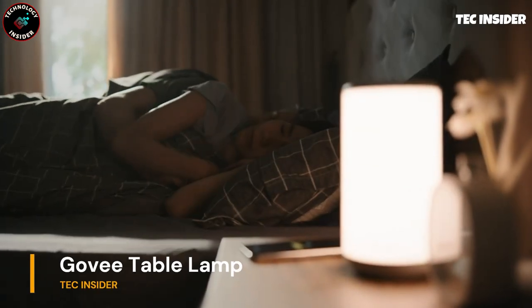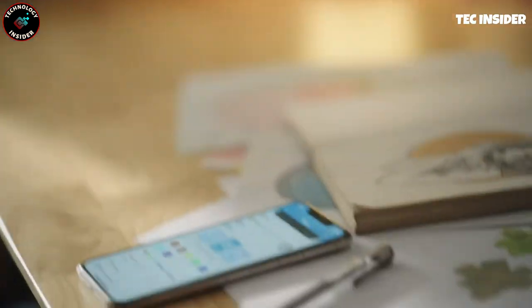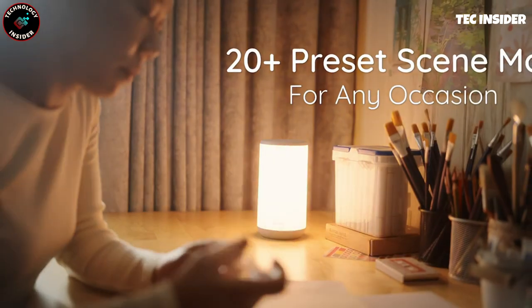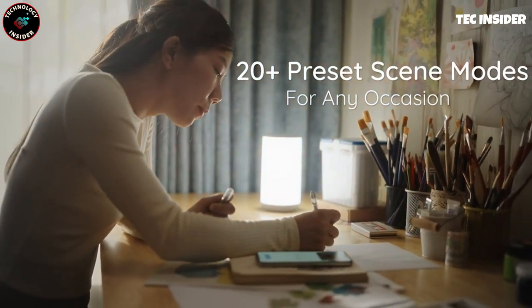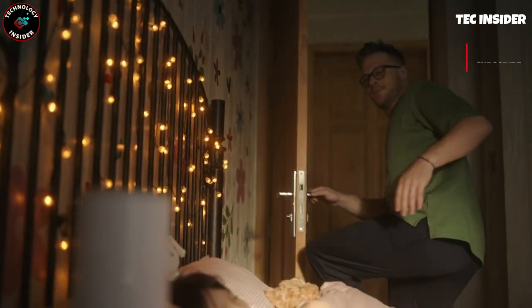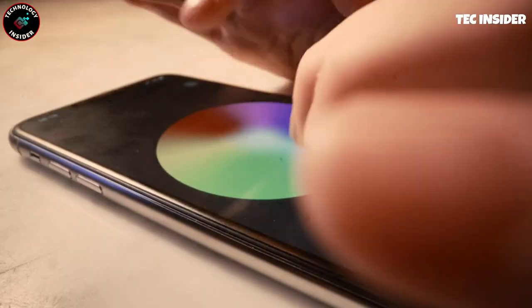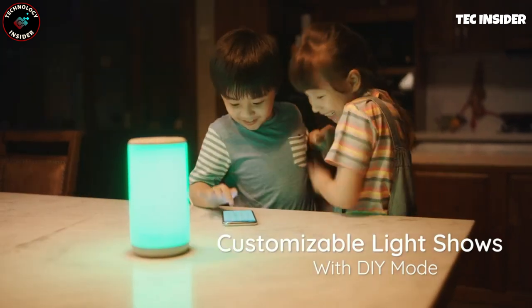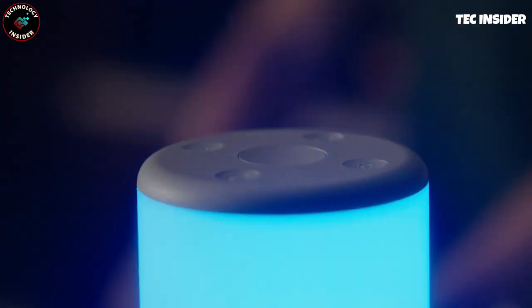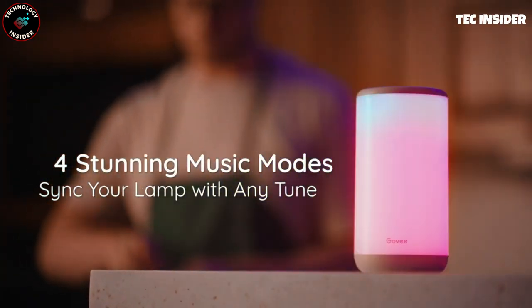Govee's minimalistic lamp may seem unassuming, but its intelligence and versatility will surprise you. With preset modes for different occasions, you can easily select one using the app or ask your assistant to do it for you. Alternatively, you have the option to create your own custom lighting using your favorite colors. And if you prefer a hands-on approach, the lamp also features convenient manual control buttons on top to navigate through the settings effortlessly. Discover the perfect lighting experience with Govee's smart and stylish lamp.